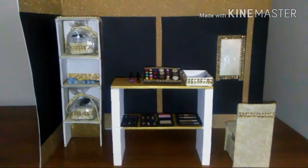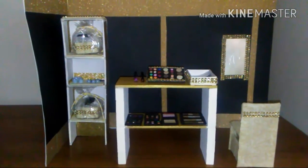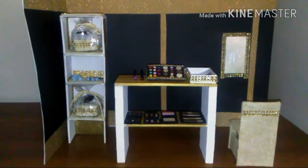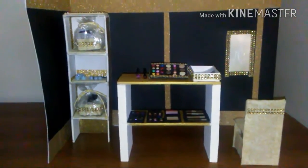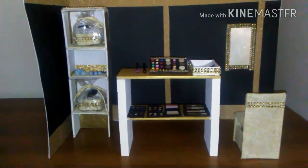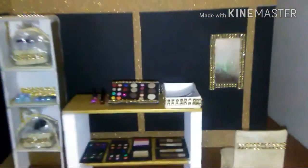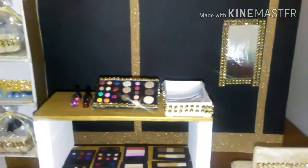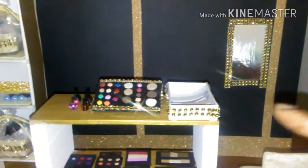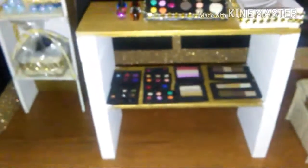Hello guys and welcome. I'm here to share with you my new drama and it's called Beautiful You Cosmetics. As you can see, here is the chair where the dolls will get made up, and there's a reflective mirror framed in gold bling.